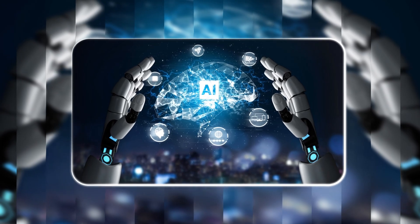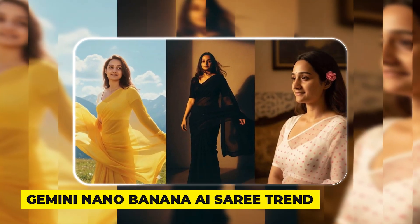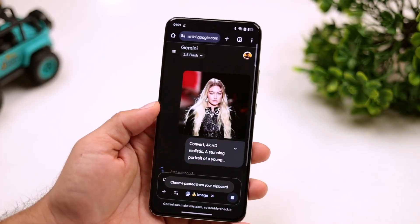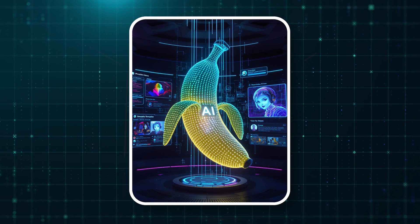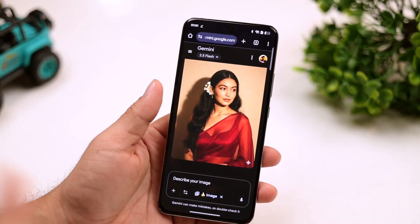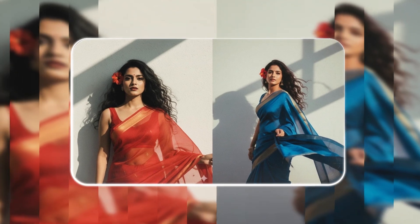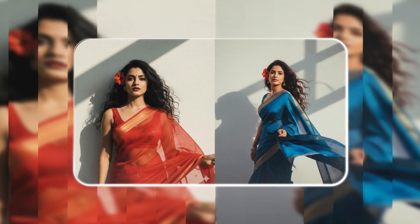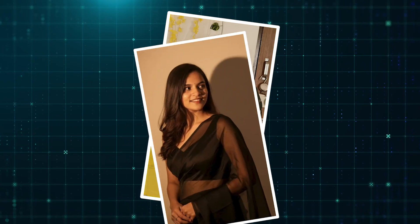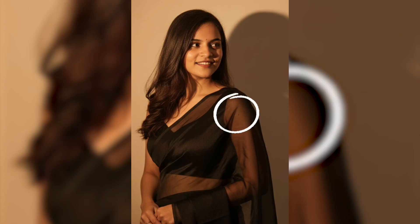Now let's turn to a significant trend that's been circulating, known as the Gemini Nano Banana AI Sari trend. Basically, you upload a photo to Google's Gemini app and it uses its AI model to generate an image of you wearing a beautiful sari against a vintage backdrop. It became super popular for creating really elegant, artistic portraits — but one user's experience turned the trend from fun to pretty unsettling.